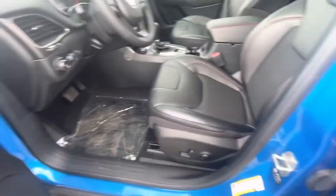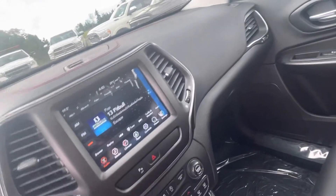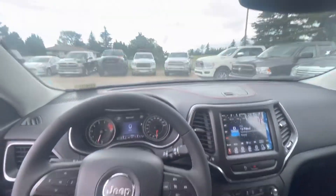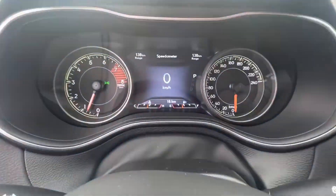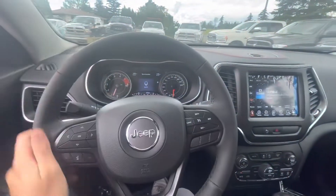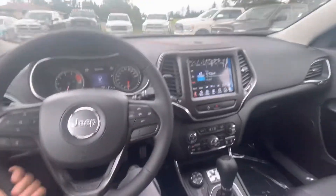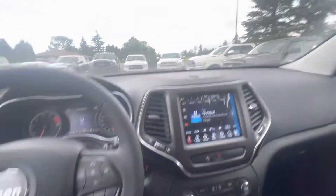Up front you do have automatic windows and a power driver seat. You still have a power rear-view dimming mirror, which is really nice. There are only 18 kilometers on this one, and the interior touches are very similar to the Stingray gray.